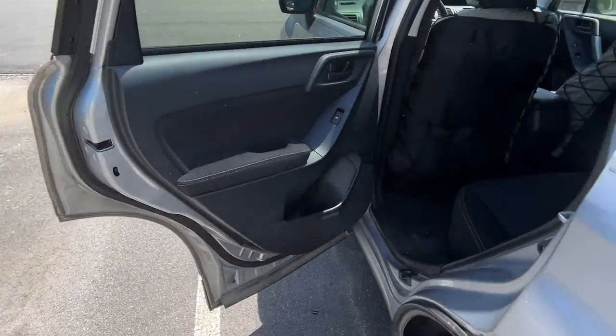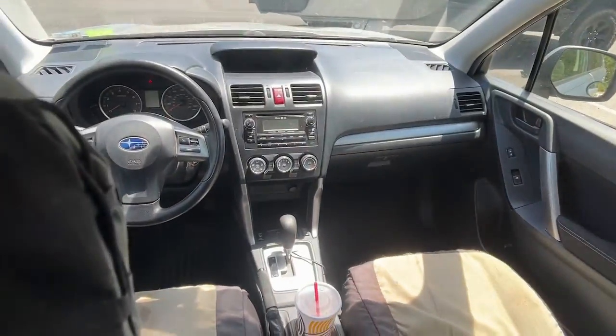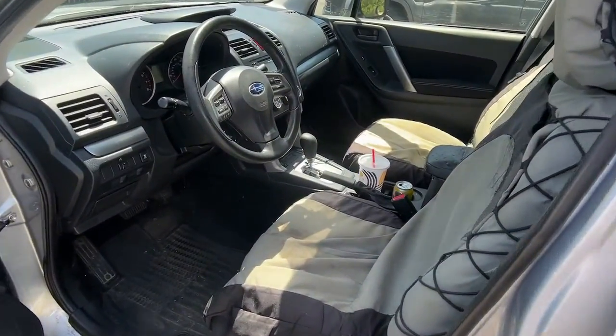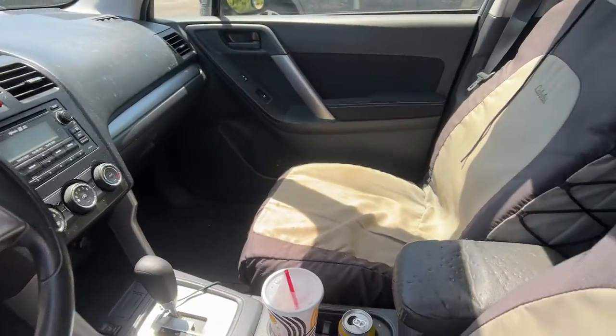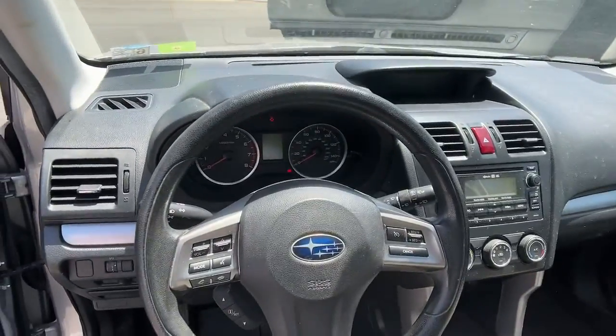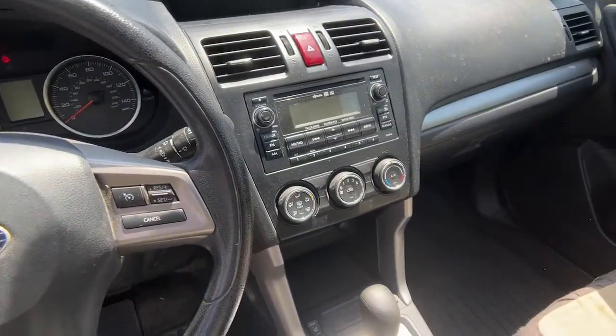These are just some of the great options this vehicle comes with: panoramic roof, sunroof/moonroof, keyless entry, all-wheel drive, backup camera, power driver seat, steering wheel audio controls, aluminum wheels, Bluetooth connection, heated front seats.